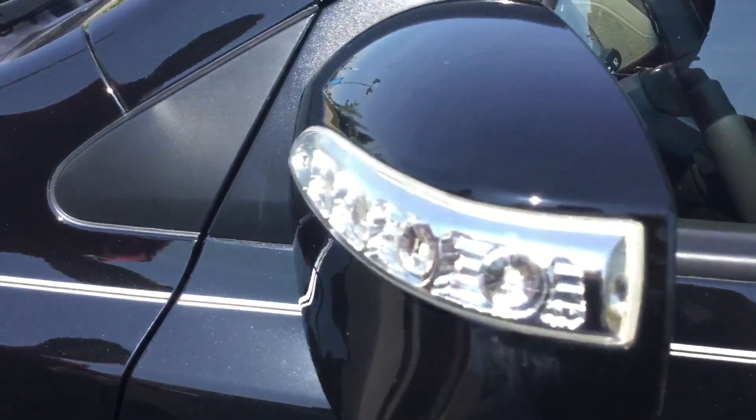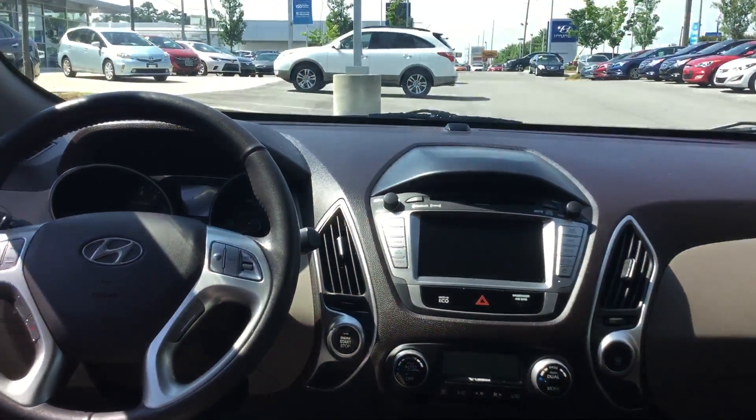You've got turn signal indicators on your mirrors, and you also have your remote keyless entry. As you come to the inside, you've got a beautiful gray leather interior, all your power options here at the front — your power locks, power windows, and power mirrors.